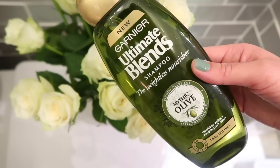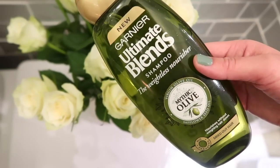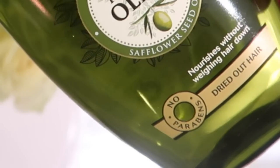I've really been loving the Mythic Olive Garnier Ultimate Blend Shampoo. It is a weightless shampoo specifically for dried-out hair, which as you can see I have a lot of. I really like the smell of it, I like that it has no parabens, and I like that it helps me detangle my hair without weighing it down.